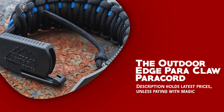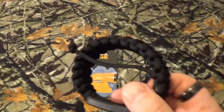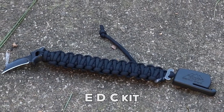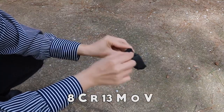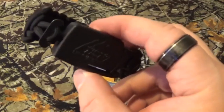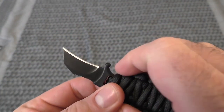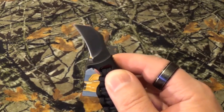The Outdoor Edge Paraclaw Paracord is a unique and versatile survival tool that combines the functionality of a paracord bracelet with a built-in hidden blade. This innovative piece of gear is an invaluable addition to your bug-out bag or EDC kit. One of the outstanding features is its 1.5-inch Hawkbill blade made from 8CR13MOV stainless steel, featuring a blackstone finish for added durability and a stealthy appearance. The blade seamlessly connects to a glass or nylon guard integrated into the bracelet. Its handle features grooves and jimping on the thumb ramp, ensuring a positive grip in any situation.